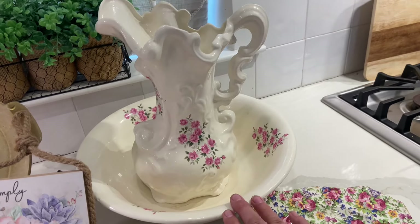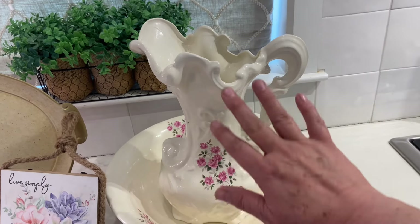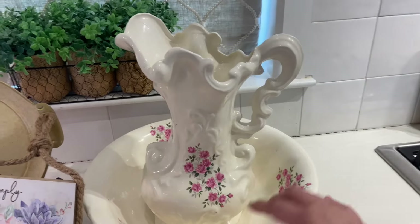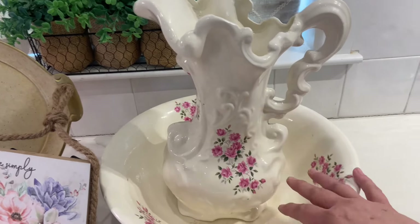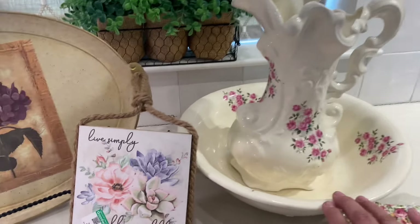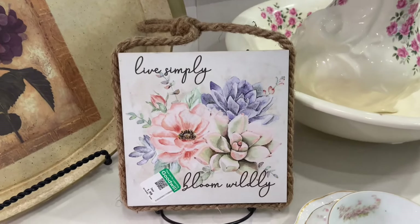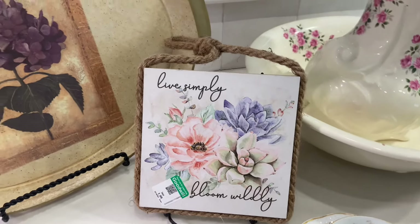Then I found this at Goodwill — you know how I feel about these water pitcher and basin sets. I found this at Goodwill and I just think it is beautiful. The vase is gorgeous — the lines on it, the pink flowers — so that is going to be perfect for spring. Then I found this little wall piece you can hang. It's already got jute on it and it says 'live simply, bloom wildly,' which is perfect for spring.